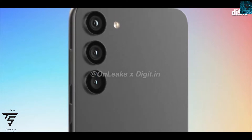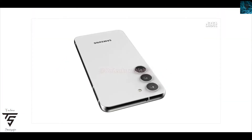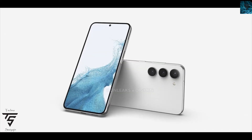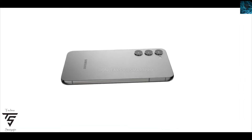The changes you will see are in the internal components. There's going to be an increase in camera specifications, from a 10 to 12 megapixel front camera sensor. Battery life is going to remain the same, but there will be a new chipset and possibly new storage variants.